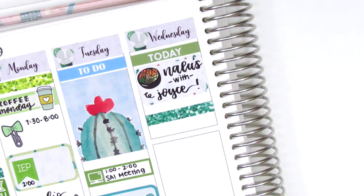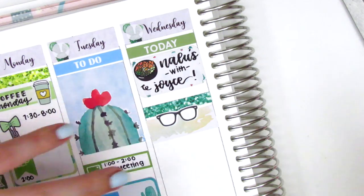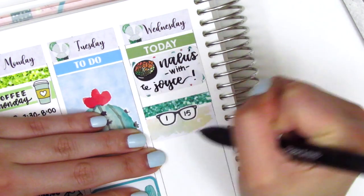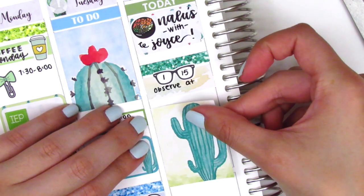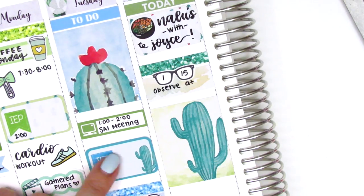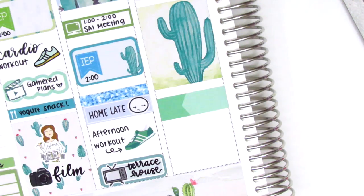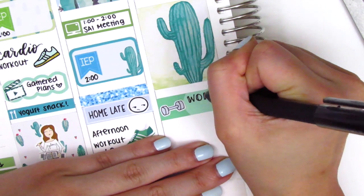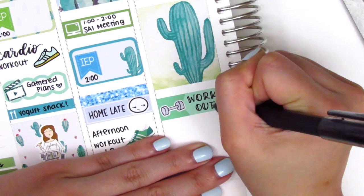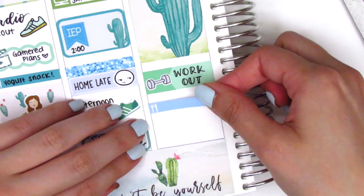I put down a glitter header and a washi strip from the kit. A glasses sticker from Laban Forest marks an observation I had. Underneath that I put down a full box — the one thing I didn't like was that the full box was right next to the half box with the exact same cactus on it, but after looking at all my full boxes that was just the best one for Wednesday so I left it. When I got home I did a workout so I pulled in a quarter box with dumbbell stickers from Sunset Sticker Co.